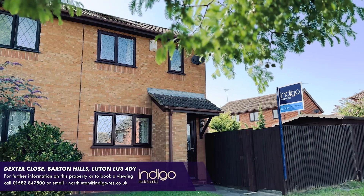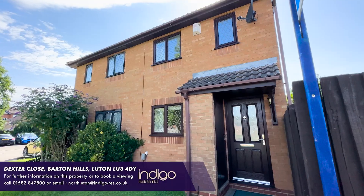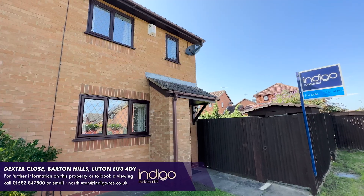The property has gas central heating, fully double glazed windows and doors, and there are no upper chain complications.